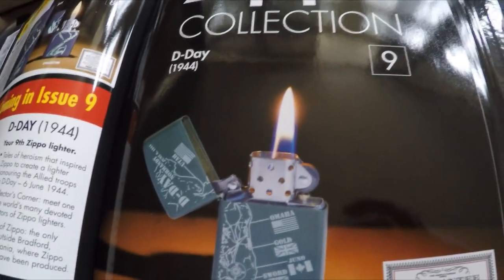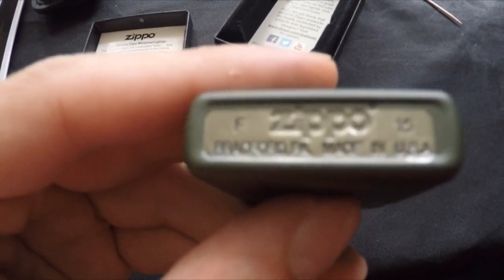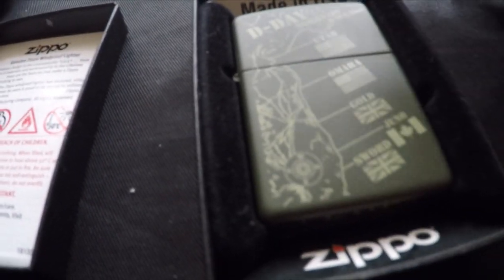Number nine is D-Day 1944. The hidden Z is not so obvious on this one. It also has a plastic case around it — 2015, Made in USA, nothing on the back. I don't know where the hidden Z is on this one so we'll find it together. I've found it guys, it is right there — some are hidden really well.